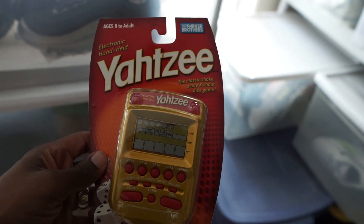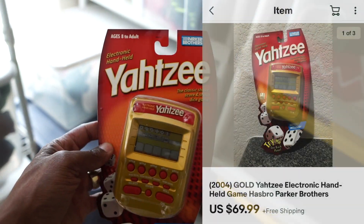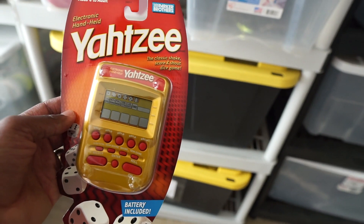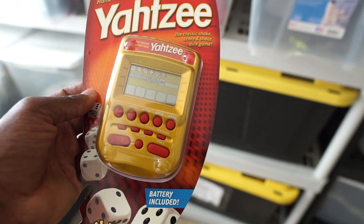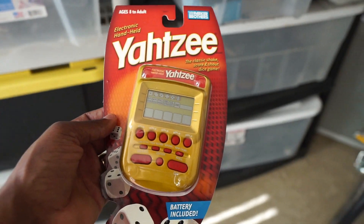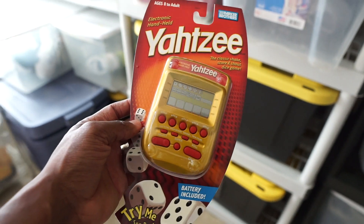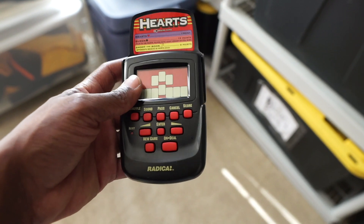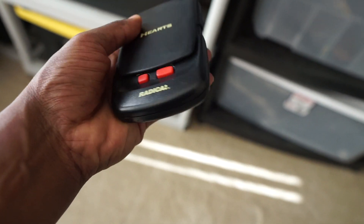Next is a brand new in the package Yahtzee handheld game. Vintage handheld games are really booming right now. This one sold for $69.99 — I picked it up from the thrift for maybe $1.99, so I was super excited. The comps were all over the place: some listed for $20 to $30, but others were way higher. On Amazon they're probably even more. I priced mine competitively to still get decent profit and it sold. If you find handheld games at thrift stores for $2 or $3, definitely pick them up — even if some only flip for $15 to $20, it's a quick turnaround.